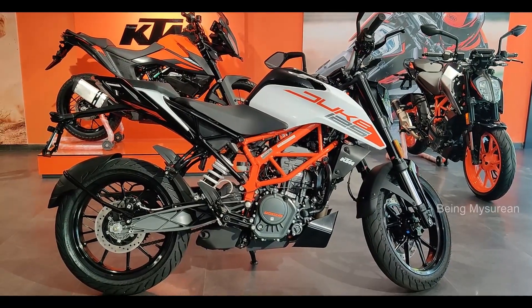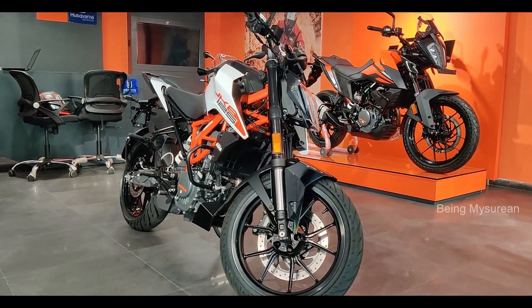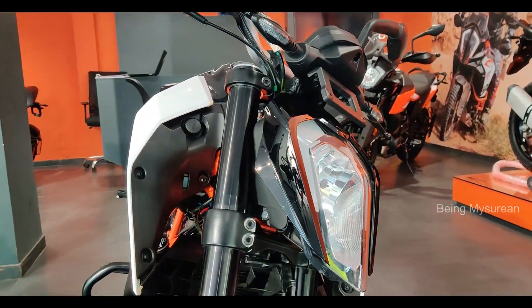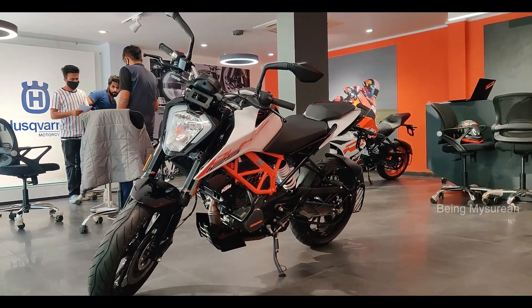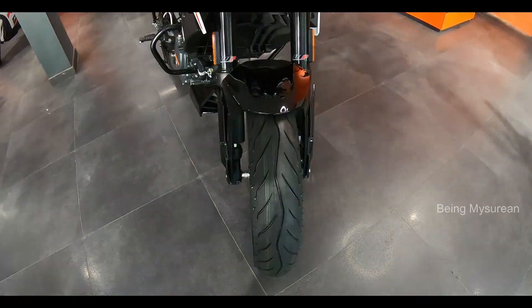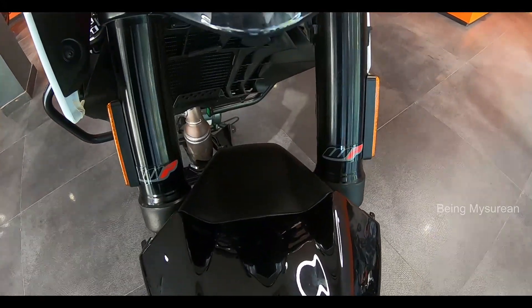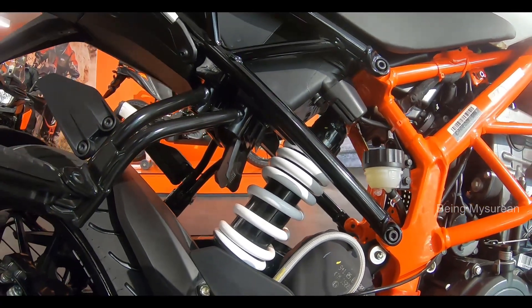This is a 6-speed gearbox with a slipper clutch. It features a triple-rate spring 43mm WP inverted telescopic front fork and double-rate WP rear monoshock with 10-step adjustable suspension.